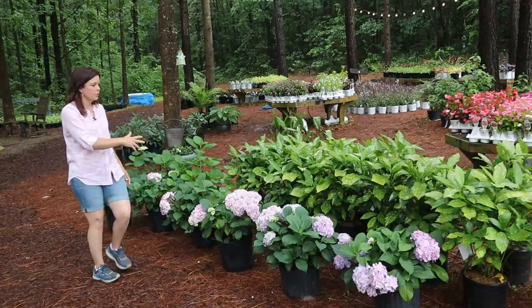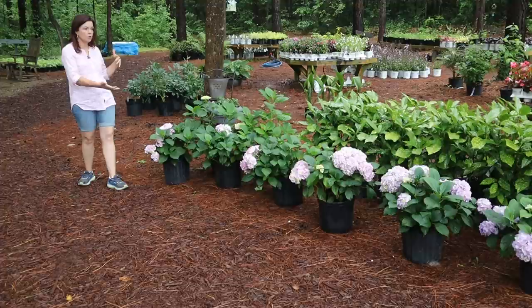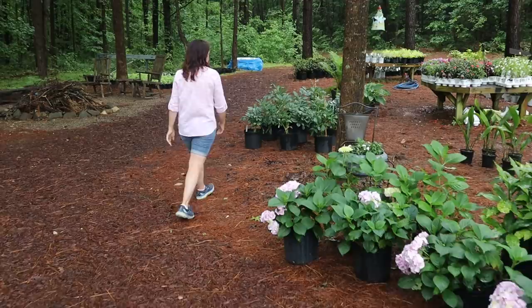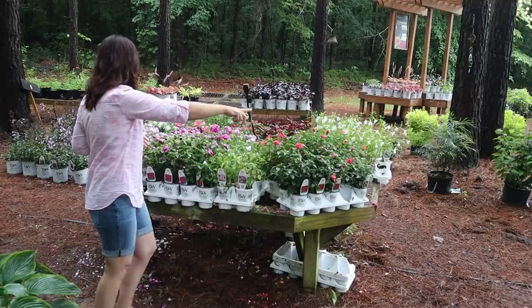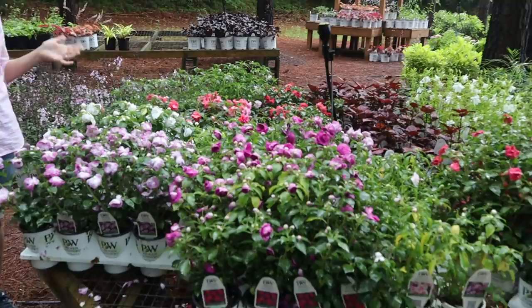The hydrangeas again — this is Penny Mac, a great macrophylla bred in Georgia. These are pH-dependent, so depending on your soil pH, the color of your blooms will vary. Just that classic, massive mop-head hydrangea is doing quite well. If you have shade and you're looking for some color, you can absolutely have big pops of color in the shade with your annuals.